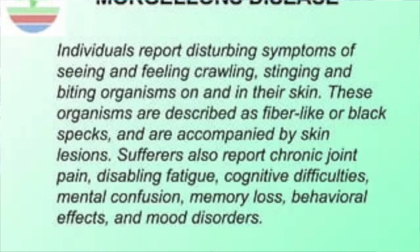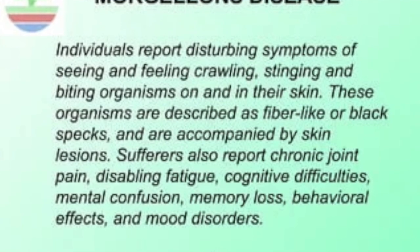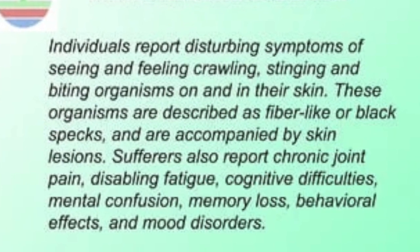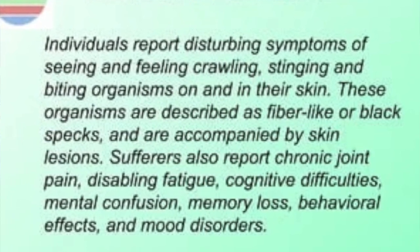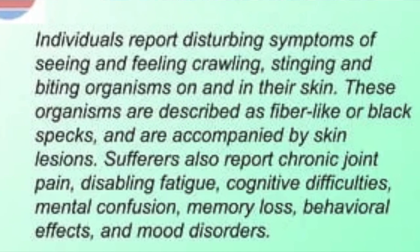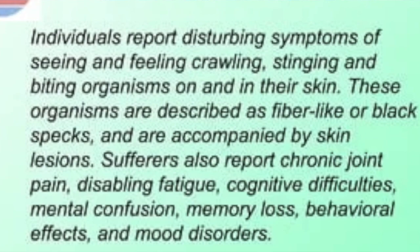Morgellons is a rare but fascinating condition, although of course people who suffer from it don't look on it as fascinating. It is characterized by a sensation of something crawling under the skin. Some patients blame it on multicolored filaments resembling tiny hairs that they say are embedded in their skin and sometimes project from it.